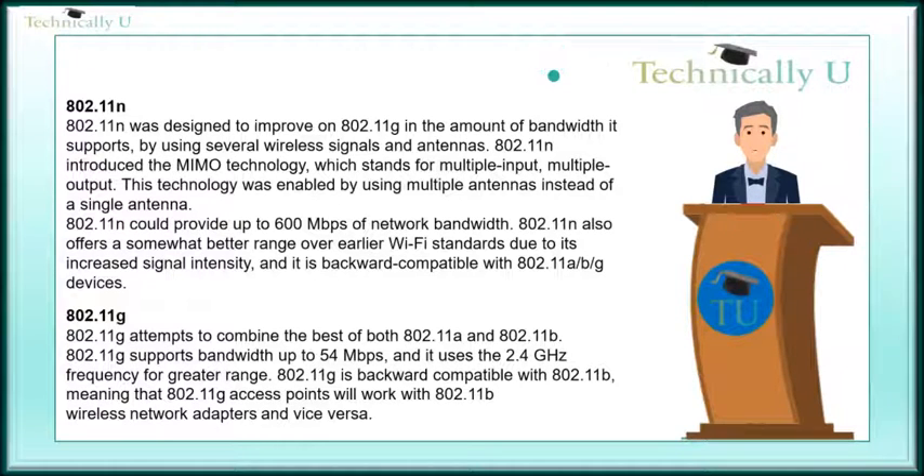802.11g combined the best of both 802.11a and 802.11b. 802.11g supports bandwidth up to 54 Mbps and uses the 2.4 GHz frequency for greater range. 802.11g is backward compatible with 802.11b, meaning that 802.11g access points will work with 802.11b wireless network adapters, and vice versa.